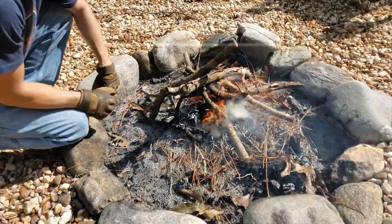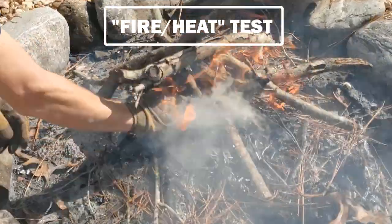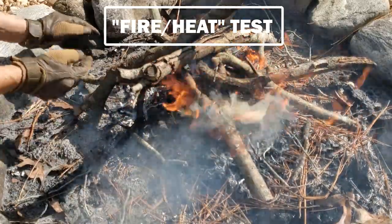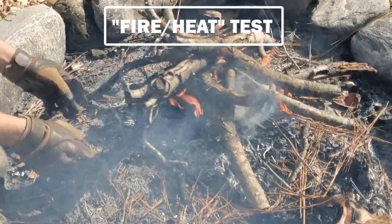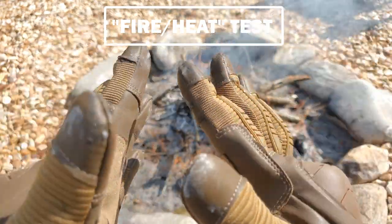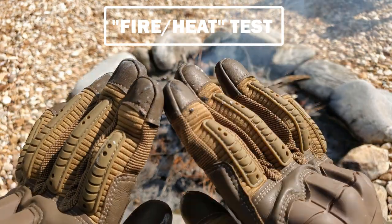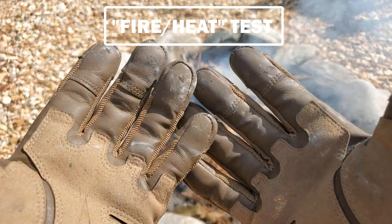Fire test: we've got some hot wood down here. Moving things around in the middle — you feel the heat for sure, moving logs and already burned coals around. We definitely feel some heat through there, but not nearly as intense as it would be without the gloves. I do not see any melting happening, just soot. I'm pretty happy with the fire test.